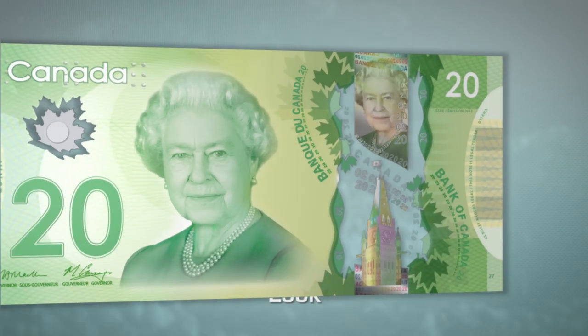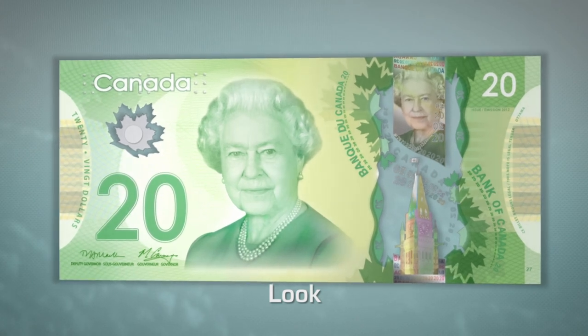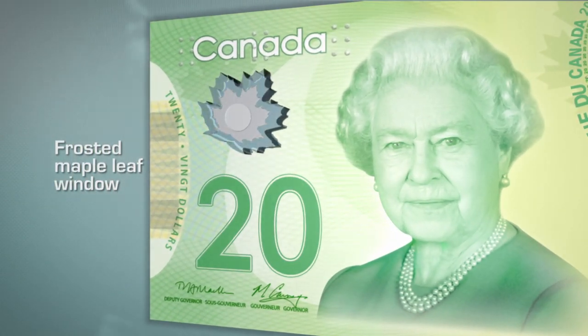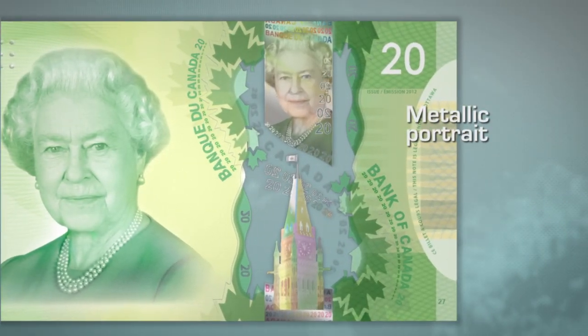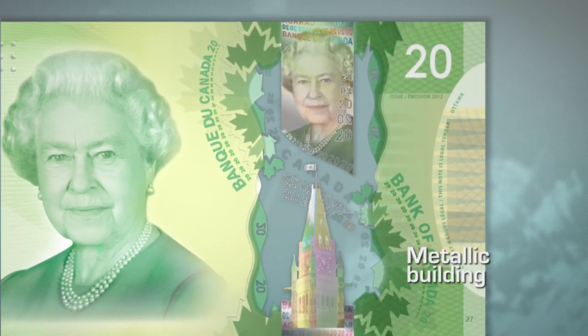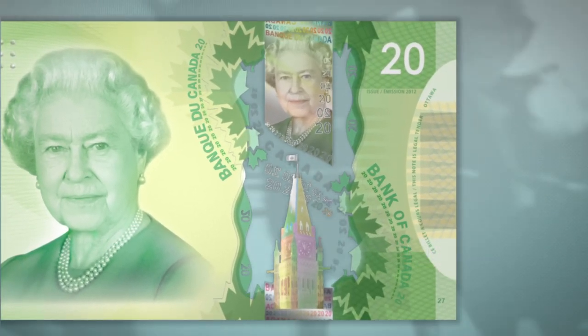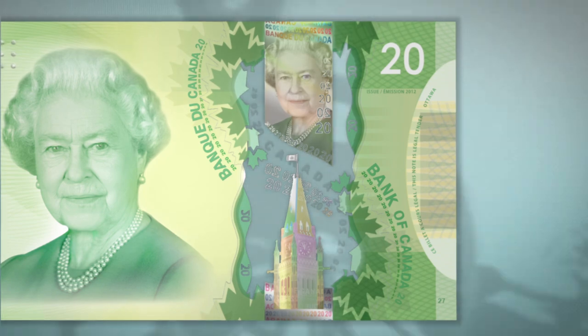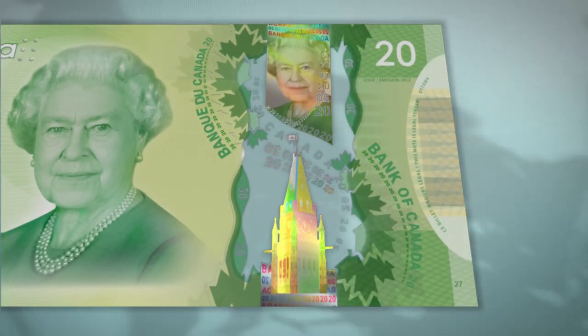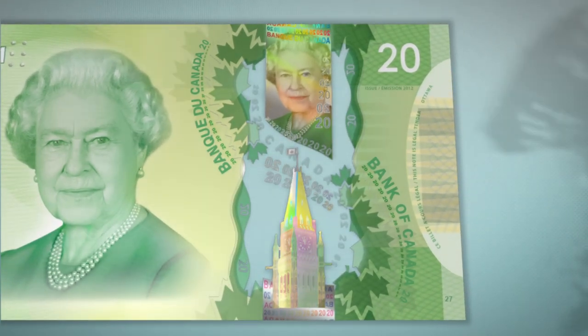Next, look at the note. Two transparent windows have security features in them: the large window and the frosted maple leaf window. In the large window, look at the metallic portrait that matches the large portrait, and the metallic building. Look at the details and then tilt the note. Notice the sharp color changes in the building — the color changes in the portrait are more subtle.